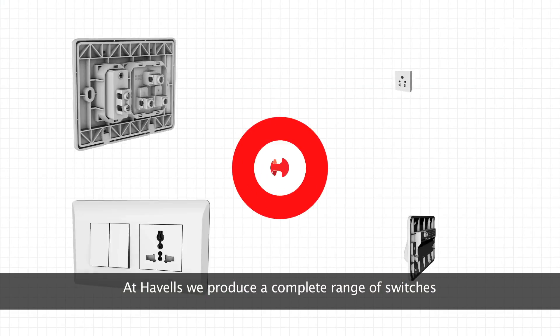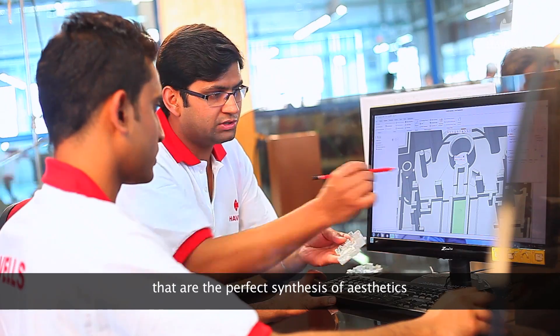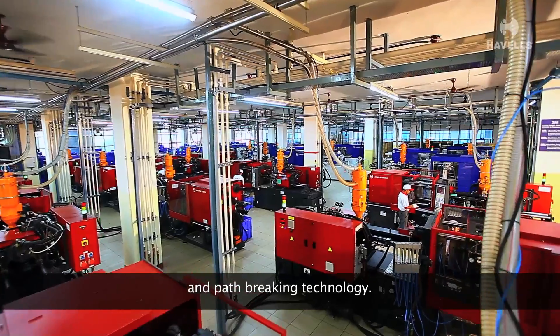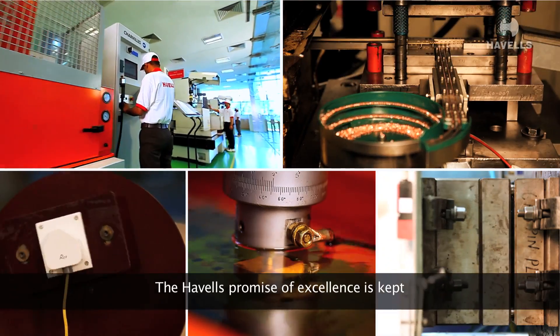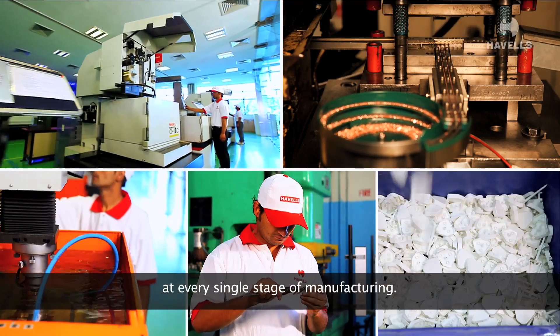At Havels, we produce a complete range of switches that are the perfect synthesis of aesthetics and path-breaking technology. The Havels promise of excellence is kept at every single stage of manufacturing.